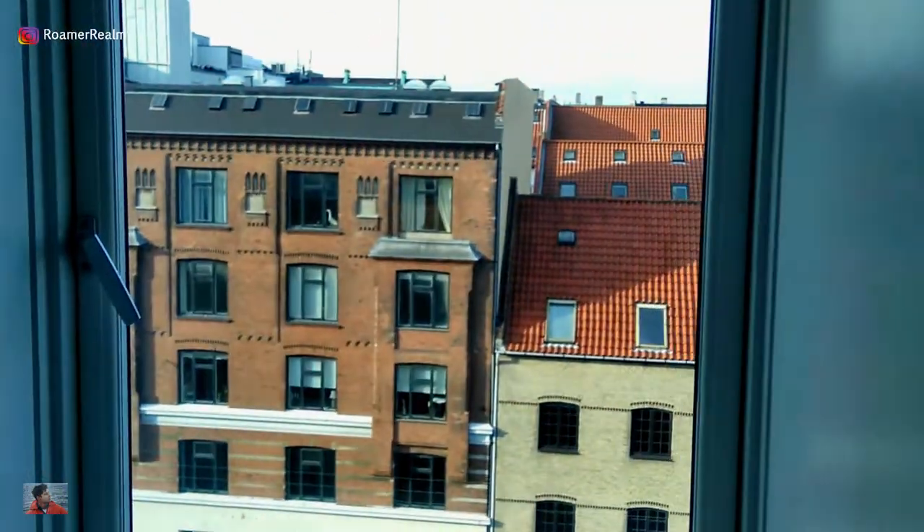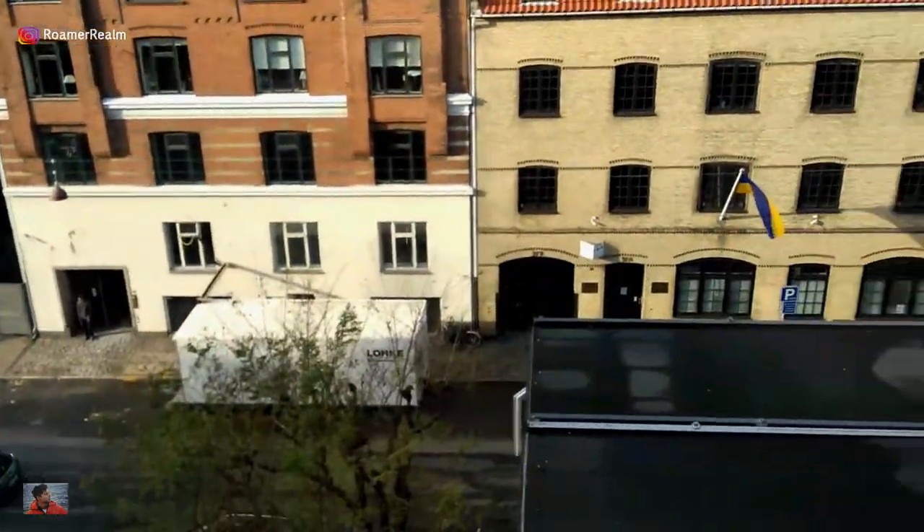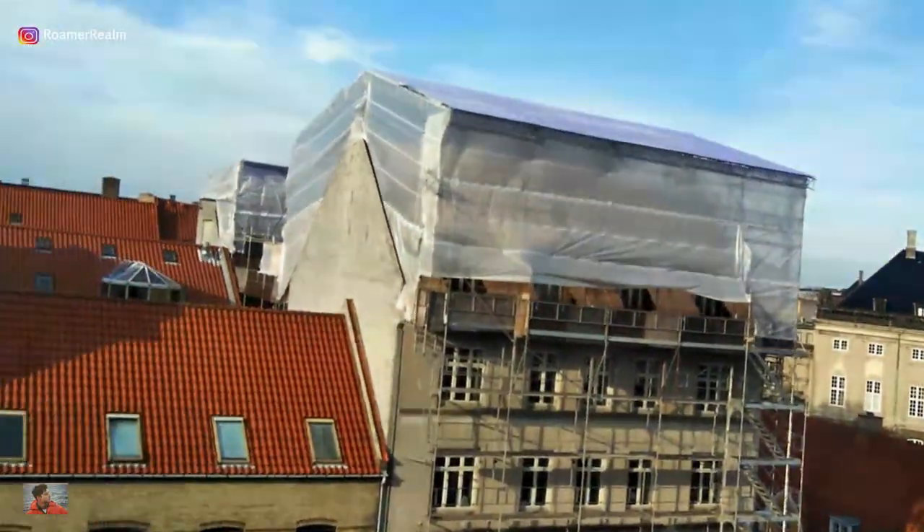The street view from the window looked good, but I feel that the waterside would have been more fun. Location is the best part about this hotel.